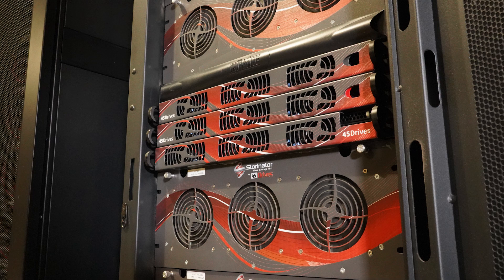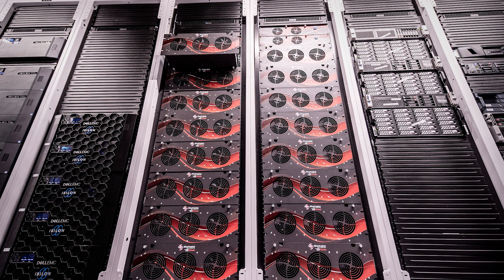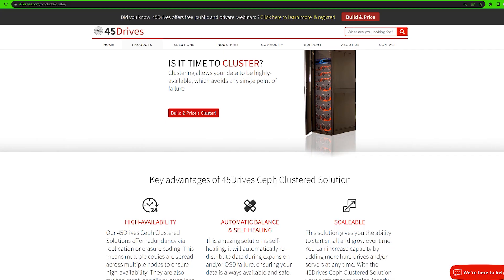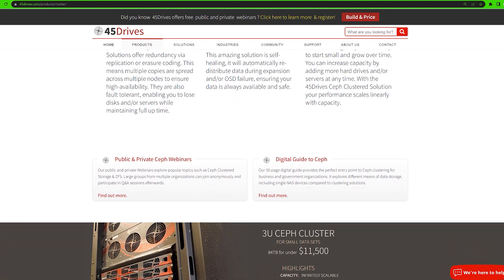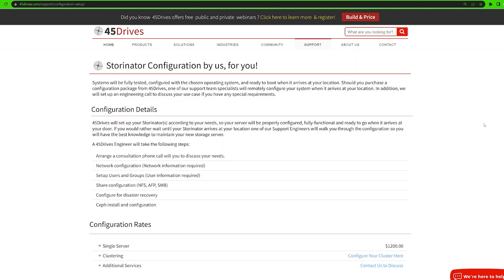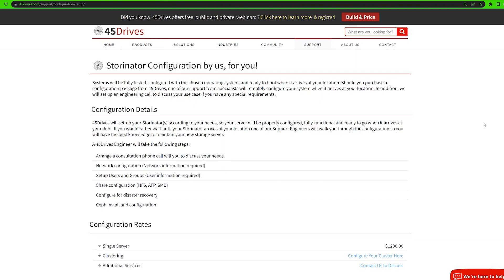Then we get into the big boys of storage clustering. If your infrastructure is one that requires a massive amount of data that needs to be highly available at all times, then clustering is going to be your way to go. We have been highly recognized as the place to go for Ceph storage based on our knowledge of setting up these environments on a daily basis for customers all around the world. By clustering multiple storage servers together, a company is able to scale their storage capacity over time as needed and never have to worry about downtime. If something fails, with support packages, you're never going to have to worry about being alone in trying to troubleshoot a massive infrastructure of data.